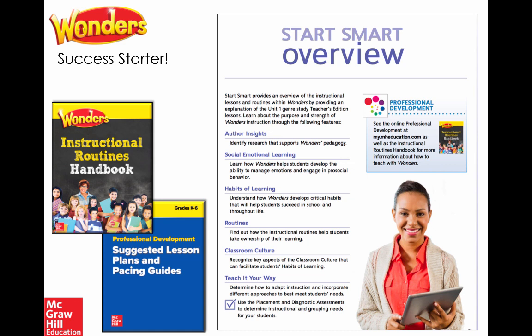A brand-new instructional routine handbook is another great complement to the Start Smart resources, along with brand-new suggested lesson plans and pacing guides. Depending on whether you have a 120-minute or 90-minute literacy block — whole group or small group — those suggestions are all built out from kindergarten all the way through sixth grade.